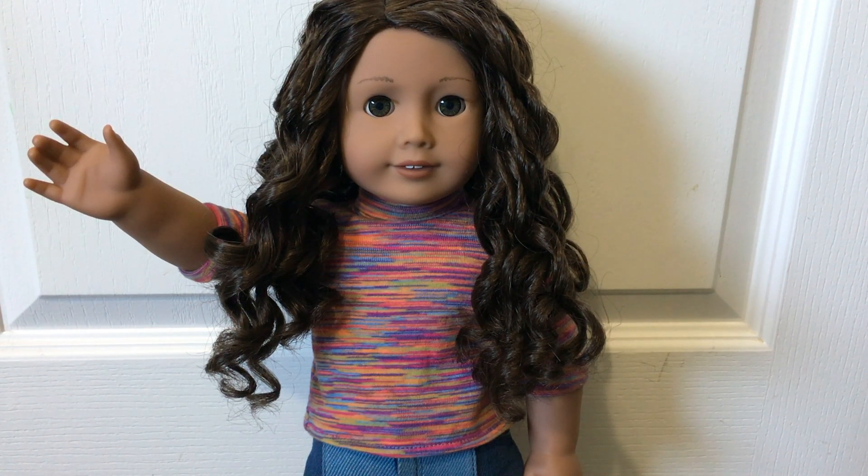Hi guys! Today's video is going to be about the different types of dolls that collectors have in their collection. Let's get started!